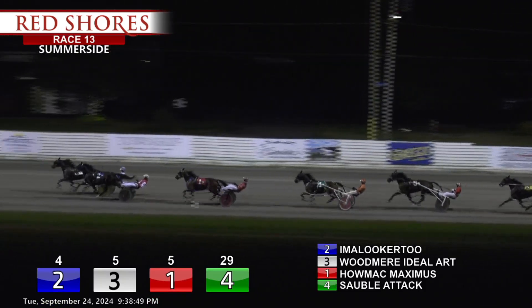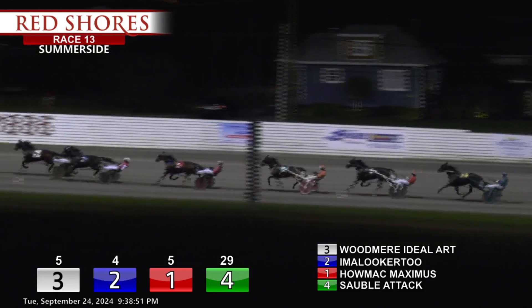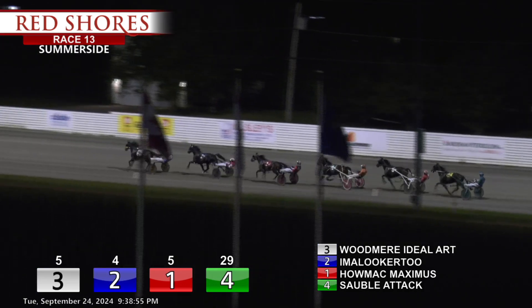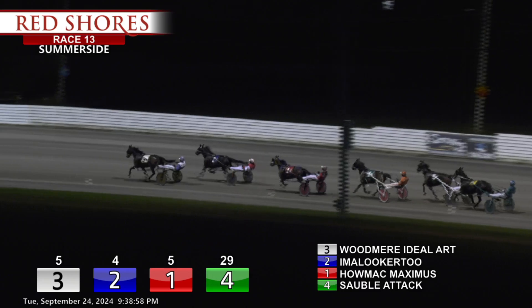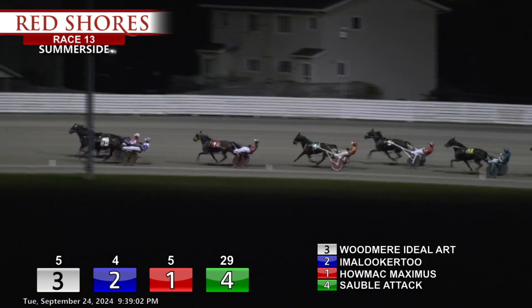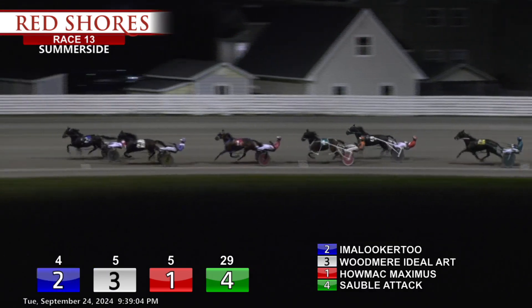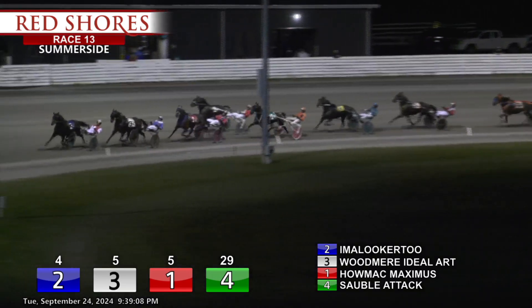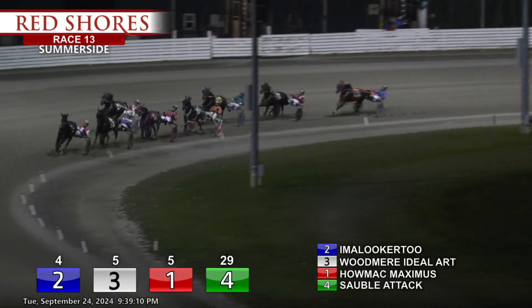A little to it, and to it on the front end. And here's Woodmere Ideal Art to clear the lead. Second is I'm a Looker Too, and he's given go time on the front end. They went over to the corner — boom — just like that. 27-4.